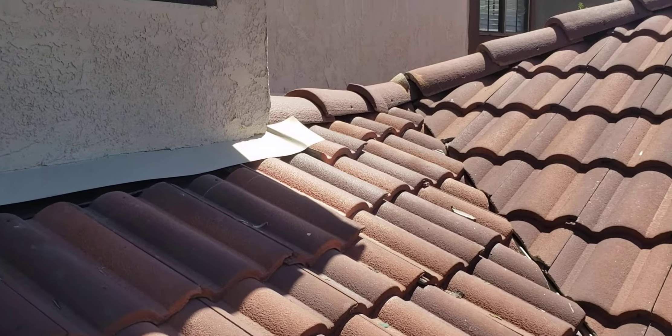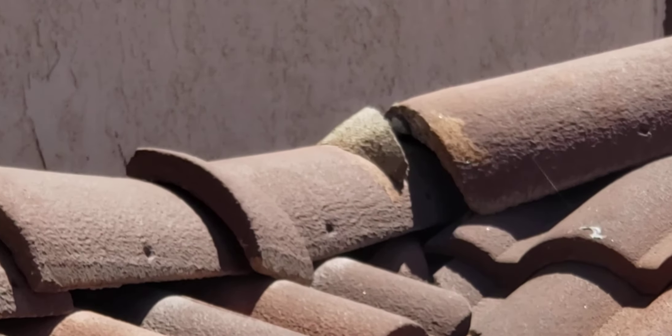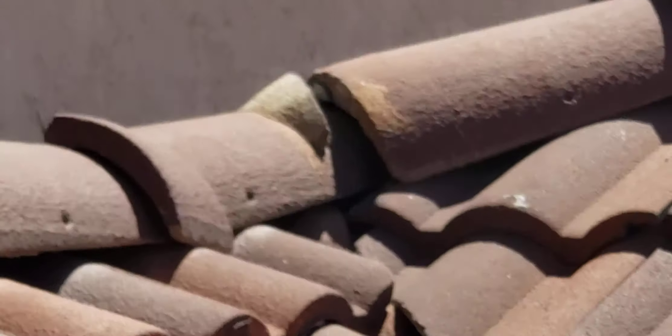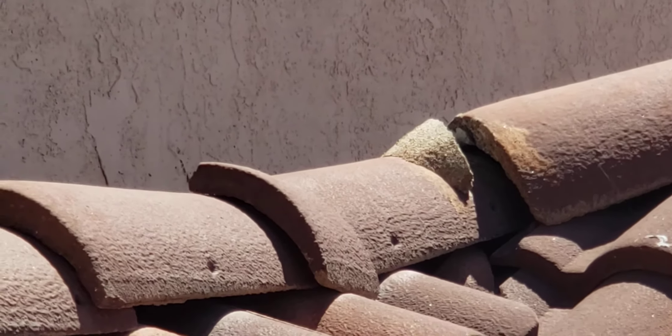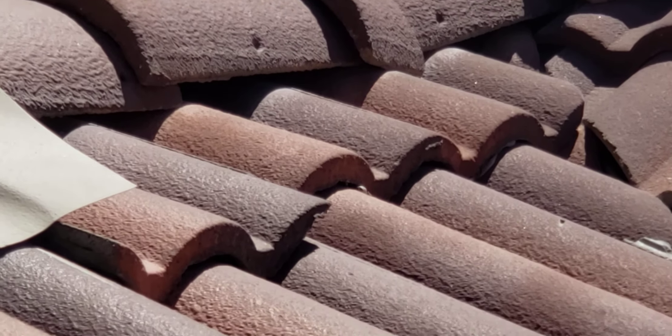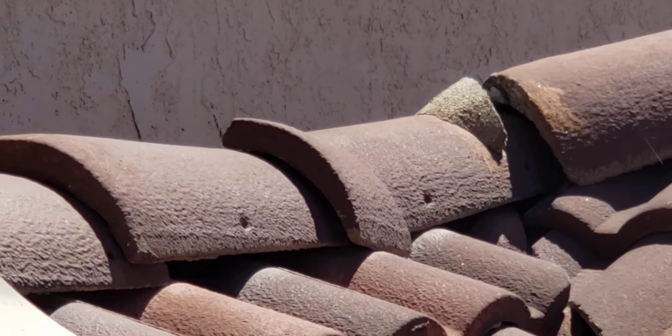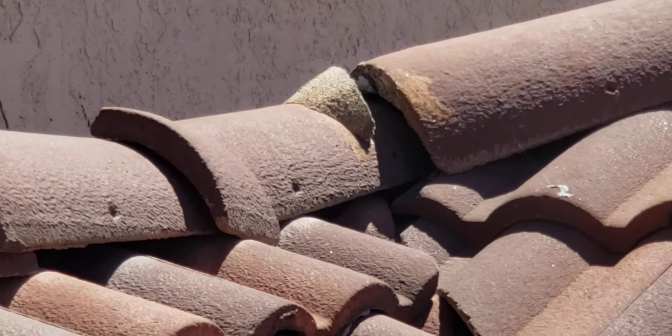All the way to the end there. And over here you can see there's a cracked mortar piece that basically just secures that one tile to the tile below it. There's another piece just sitting there, so that also has to be taken care of.